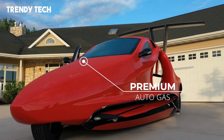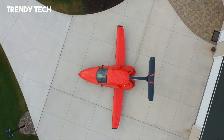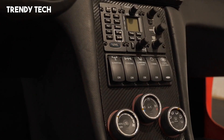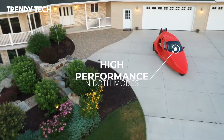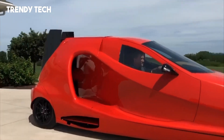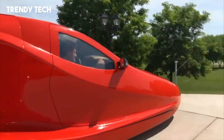In flight mode, the Switchblade boasts a maximum speed of 200 mph and a cruising speed of 160 mph, with a range of up to 450 miles. Its design emphasizes safety and practicality, featuring front and rear crumple zones, side intrusion and rollover protection.